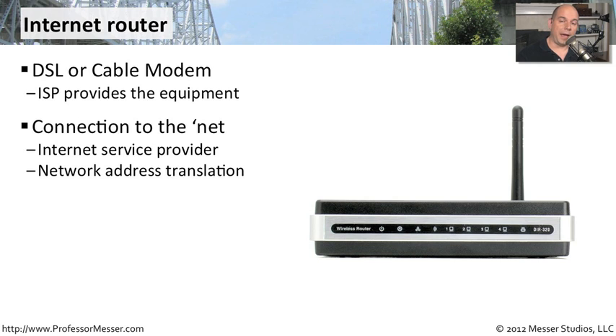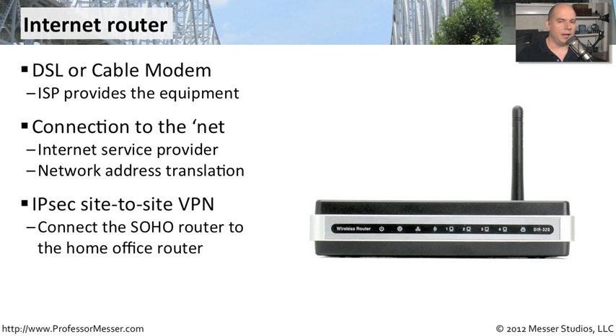These devices are not only giving you access to the internet, but often providing things like network address translation, so you can plug in multiple devices there in your SOHO and use that single connection back out to the internet. If this is a SOHO, you might need a way to connect back to the corporate office over an encrypted tunnel, so you might want to get a higher-end internet router — one that has the capability of building IPsec tunnels from site to site. That way, everything you send out over this connection back to corporate is in an encrypted tunnel.